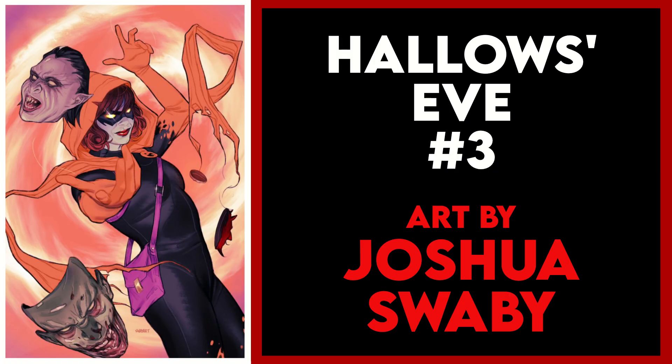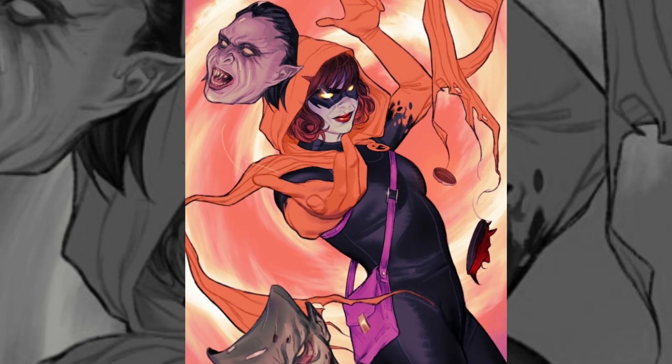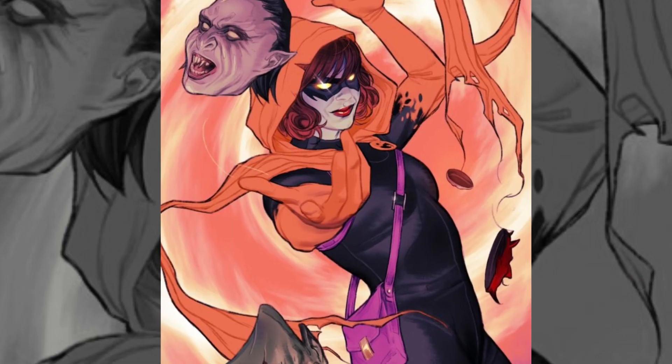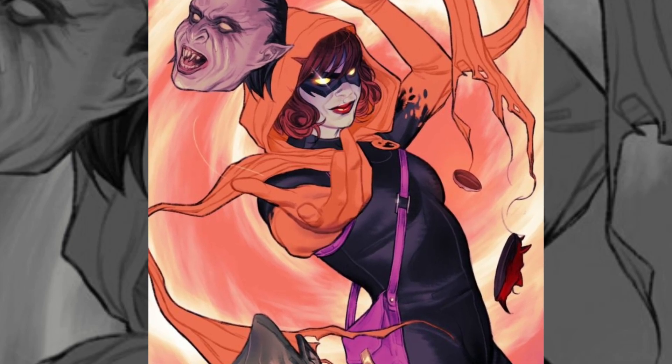My first variant pick is another cover for Hallows Eve issue three — this is the Joshua Swaby variant. This is incredibly similar to the Dodson variant for issue two that I picked last month, but you know what, that's all good. That was a great cover and so is this. I will take them both.